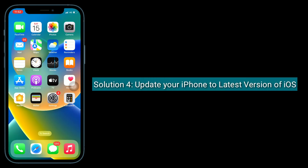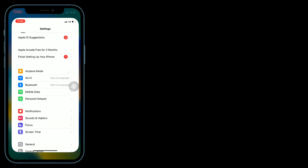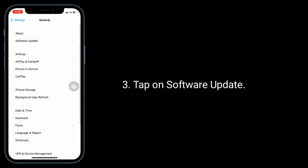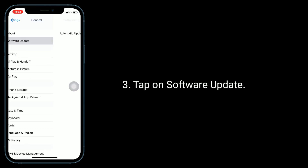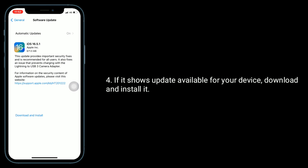Solution 4 is to update your iPhone to the latest version of iOS. To do this, launch the Settings app, then find and tap on General. Tap on Software Update. If it shows an update available for your device, download and install it.